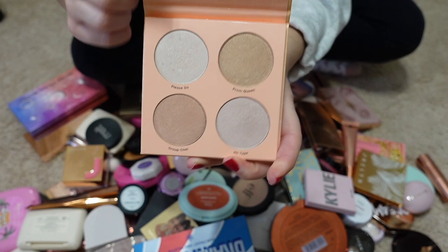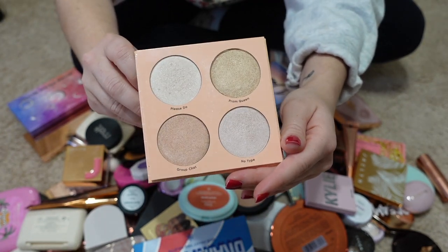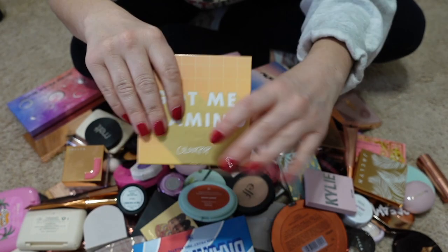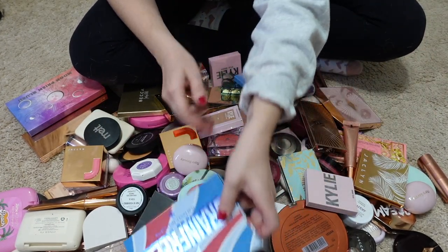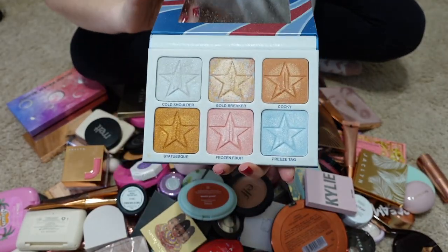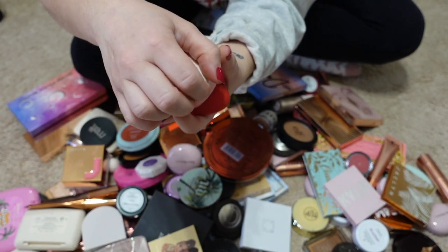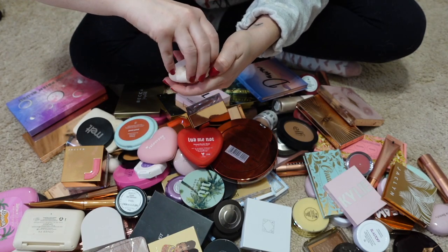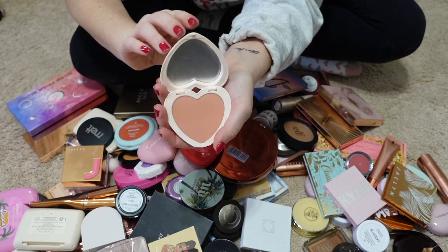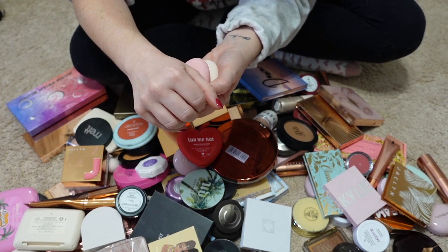Got Me Beaming from ColourPop — I've been holding onto this for so long. It's a wonderful highlighting palette and I really do like it, but since then I've gotten other things in my collection that I use more, so that will be passed along. Passing along the Brain Freeze palette too. These little blushes from ColourPop came out last Valentine's Day and they're so cute, but the formula isn't as good as what I have, so all of these are going to go.